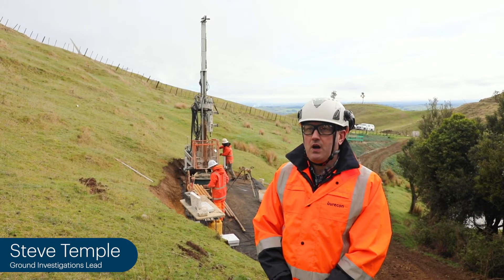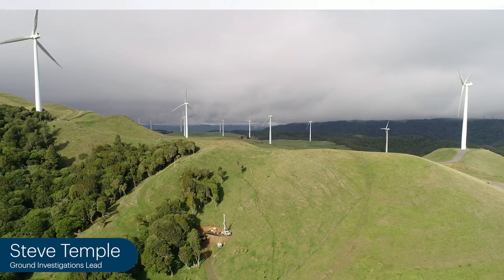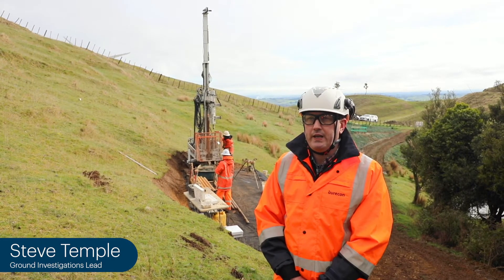We're standing at the highest point on the project. This will be where we've got the largest cut on the project. In terms of the road level, it will be about 60 metres below where I'm standing right now.